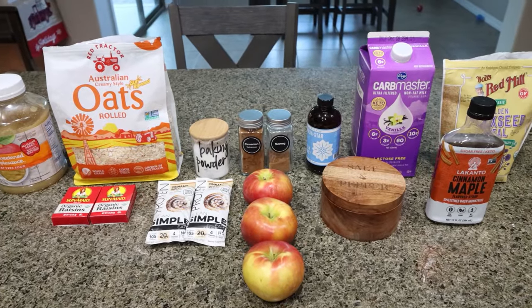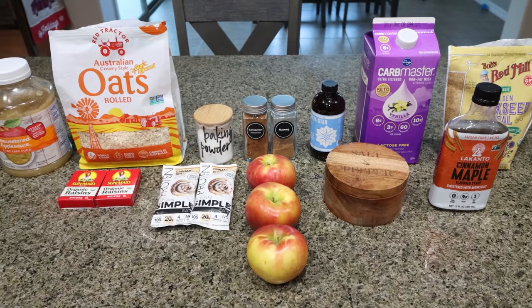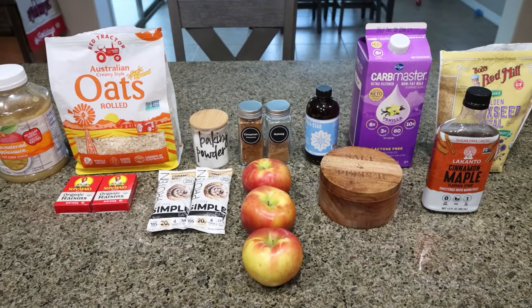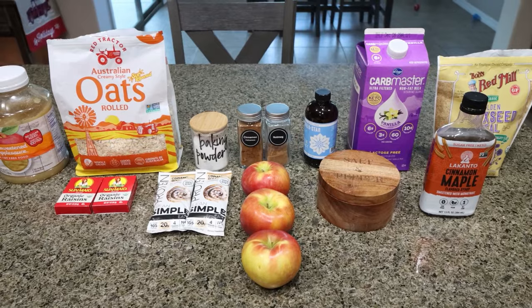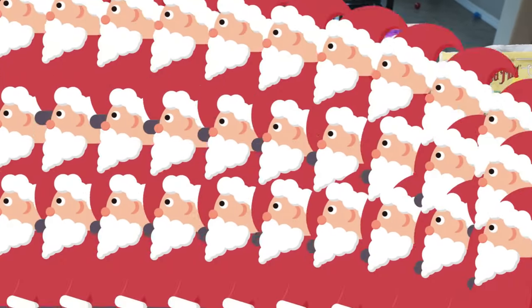For my breakfast this week, I am making apple cinnamon baked oatmeal with protein. I'm 100% adding protein to this and I cannot wait — I've been craving baked oatmeal. This brings all those winter holiday vibes. So let me show you what you'll need.